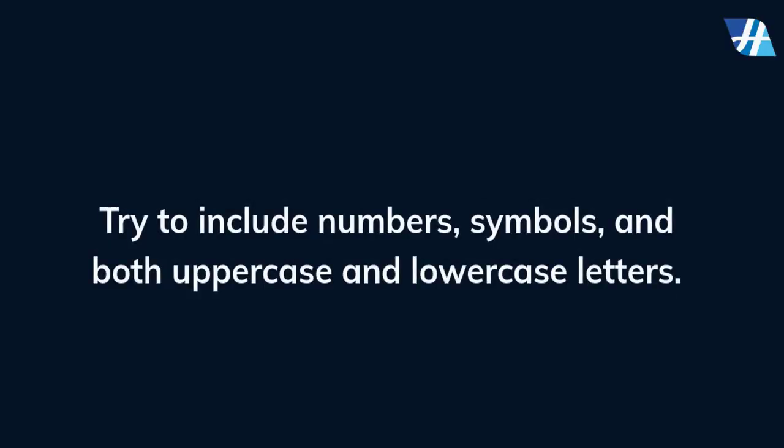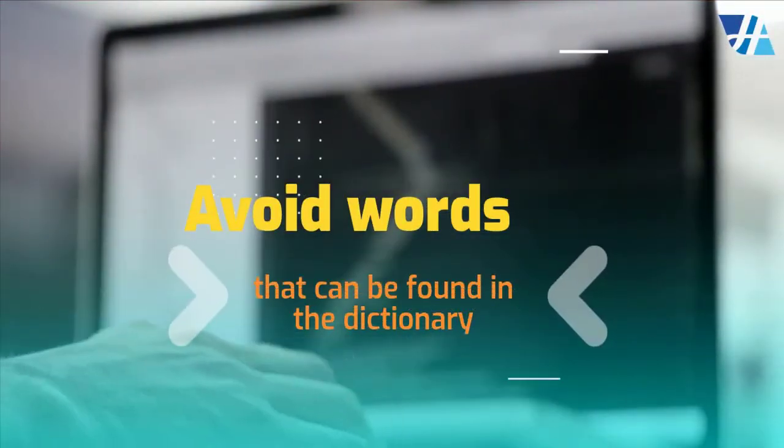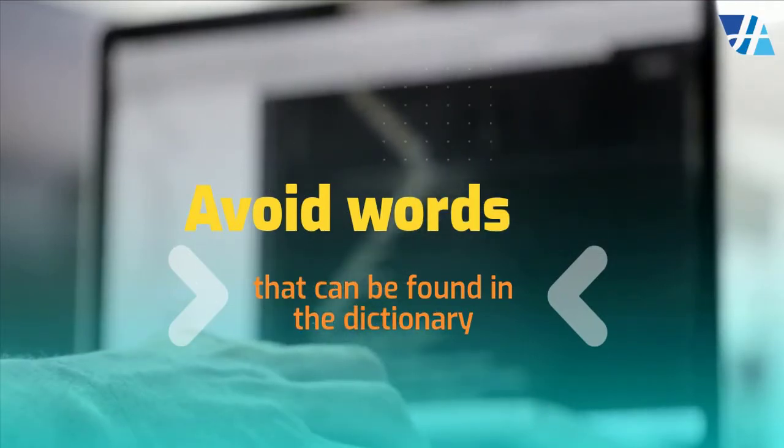Try to include numbers, symbols, and both uppercase and lowercase letters. Avoid using words that can be found in the dictionary. For example, 'swimming1' would be a weak password.